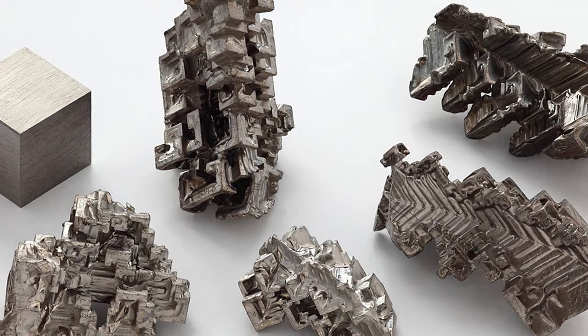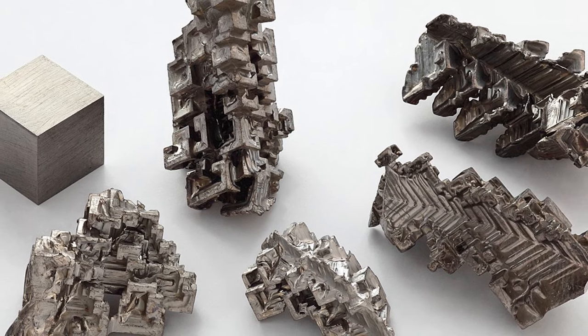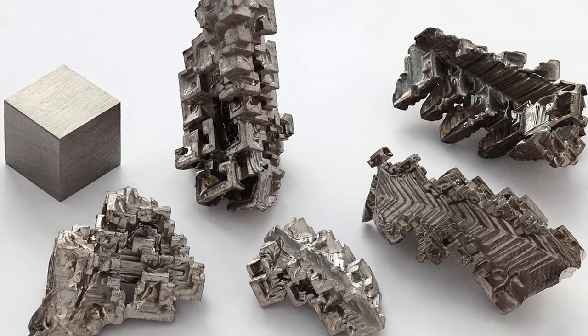Currently, TSMC uses tungsten for their interconnects, and Intel uses cobalt. With this new process, bismuth, a semi-metal, will be used for the contacts, greatly reducing the resistance compared to other materials used. To go along with this breakthrough, a new helium-ion beam lithography method was designed. All this new tech is still in the experimental phase, so don't expect any mass-produced sub-nanometer chips to hit the market anytime soon. But it is amazing to see that technology exists to get us there.